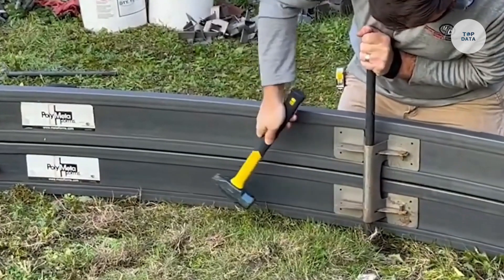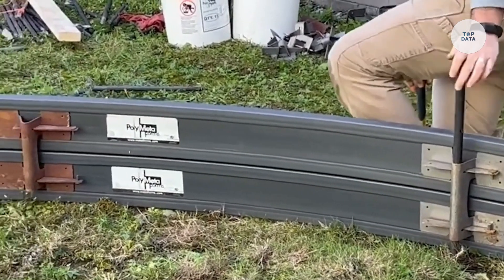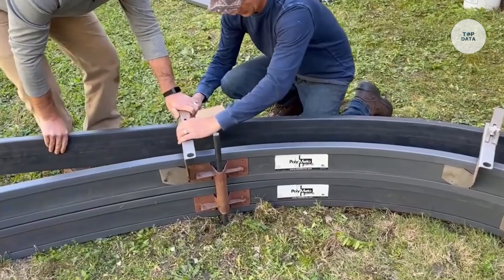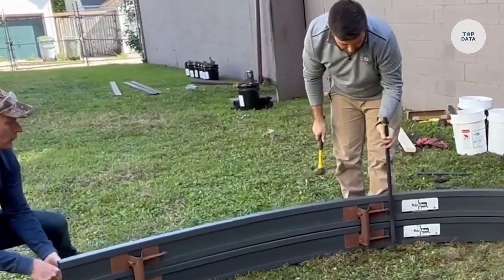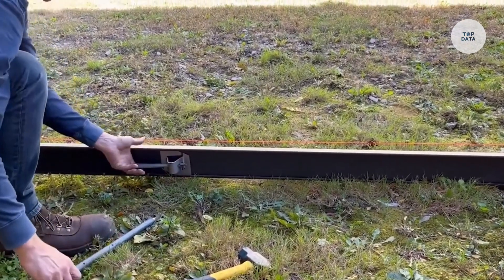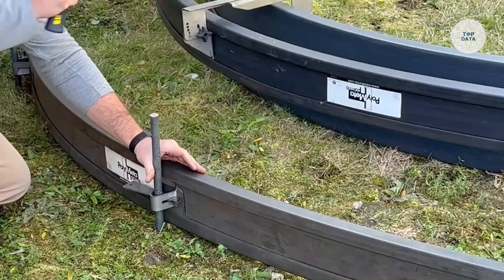Available in 12-foot sections, they connect easily using slide-and-twist pockets for quick assembly. Reusable over 150 times, they offer a cost-effective alternative to traditional wood forms. With easy cleanup and moisture resistance, Polymetaforms are a preferred choice for both residential and commercial projects.